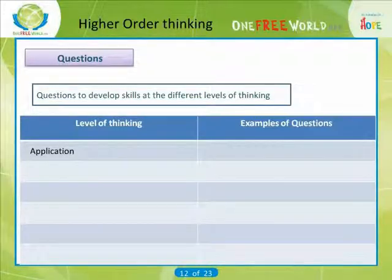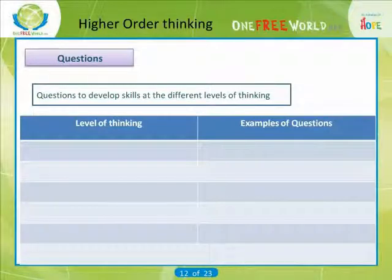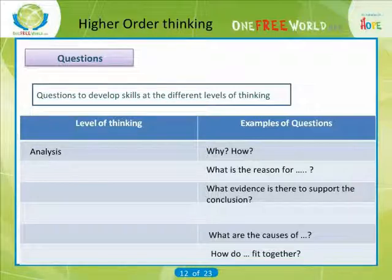For application: How is it used? What does it relate to? In what situations? For analysis: Why, how — what is the reason for? What evidence is there to support the conclusion? What are the causes of...? How do things fit together — synthesis?